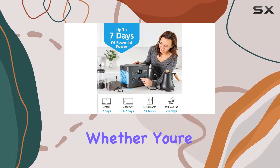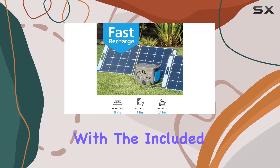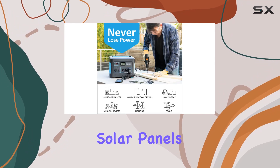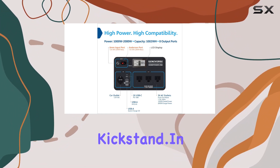The real game changer is the easy recharge with solar power. Whether you're on the road or in an emergency, you can recharge from your car, AC outlet, or with the included solar panels. Setting up the solar panels is a breeze, taking 30 seconds or less, thanks to the portable, lightweight, foldable design with an adjustable kickstand.